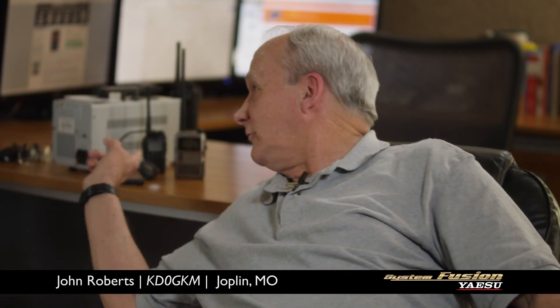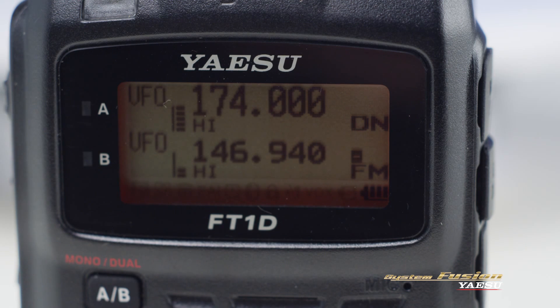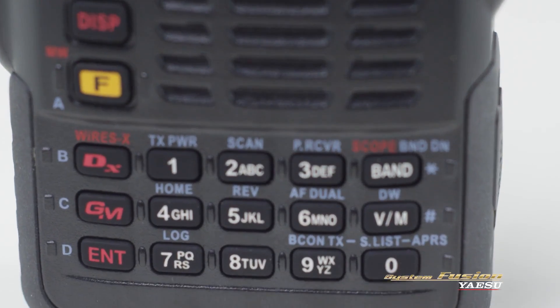I'm excited this week — I'm ordering the FT-1DR handheld, just like this one sitting behind me here. I can't wait to get my hands on it and program it. Yaesu's innovative FT-1DR dual-band digital handheld amateur radio has all the functionality you need in an easy-to-use, easy-to-carry package.